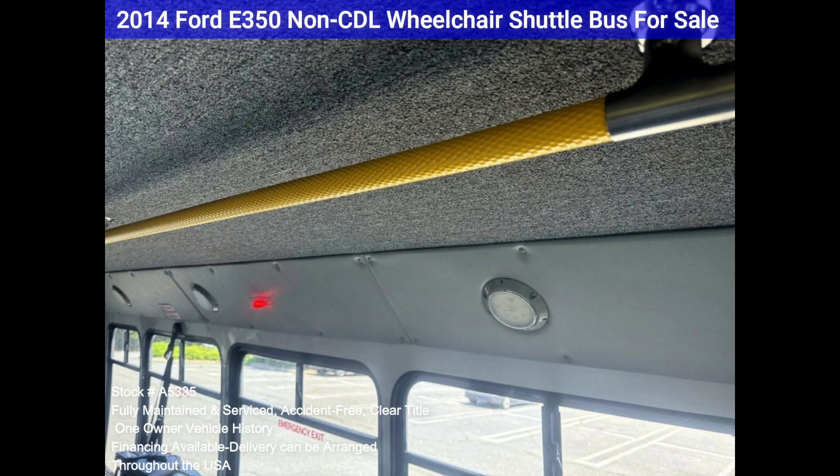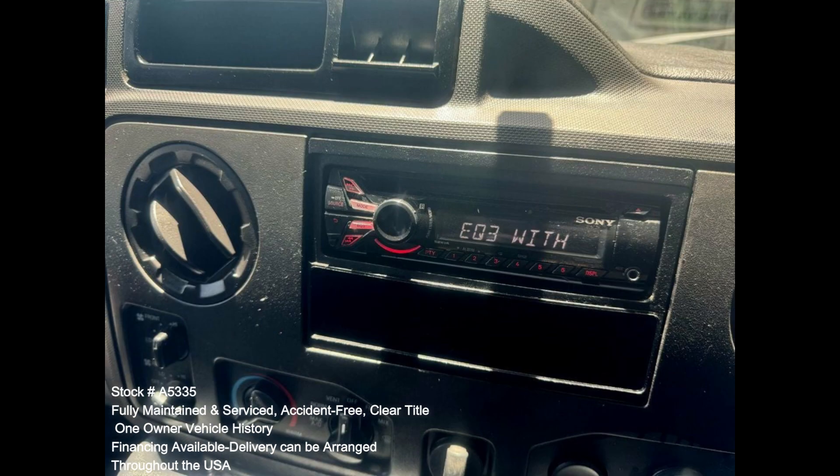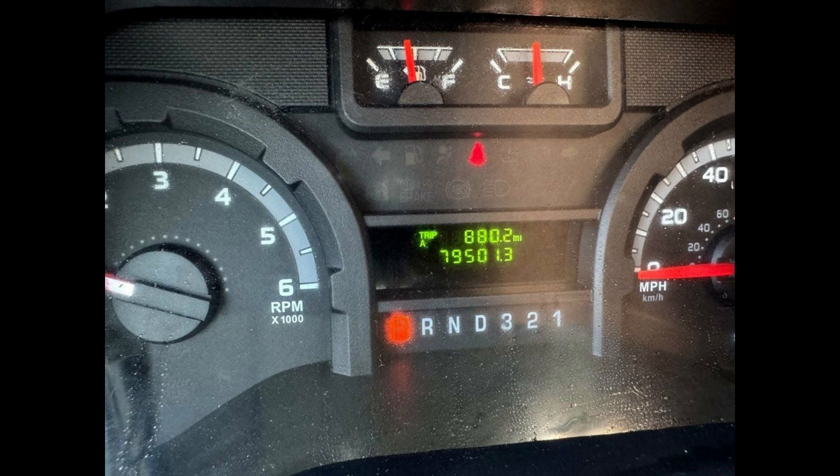Upgraded Interior, Vanity Panels, New Chrome Wheel Simulators, Tinted T-Slider Coach Windows, Tilt Wheel, Stainless Steel Entrance Rails, Interior Overhead Lighting, Rear Door, Exterior Entry Lighting, High Capacity Front and Rear Air Conditioning, Rear Heater, AM/FM/CD Stereo, Mud Flaps, DOT Equipment Throughout.